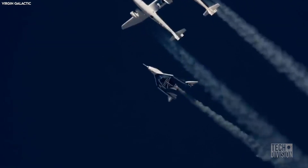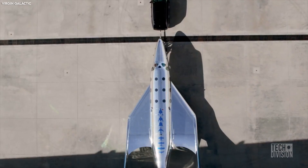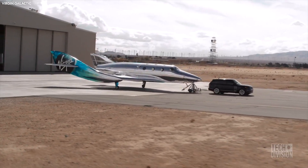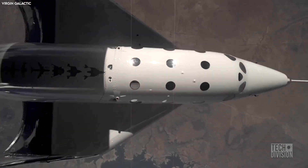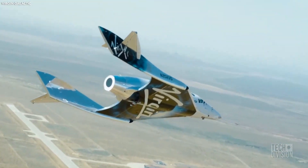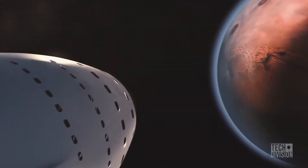Virgin Galactic is one step closer to taking people into outer space. The company has just unveiled its second next-generation spaceship 3, the VSS Imagine. The VSS Imagine joins the company's earliest spaceship, the VSS Unity, and is designed as a suborbital space plane that will take people, cargo, astronauts, and experiments to and from suborbital space.